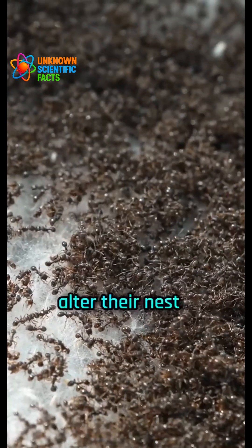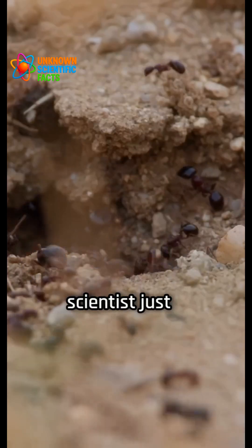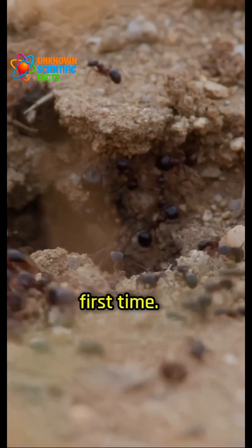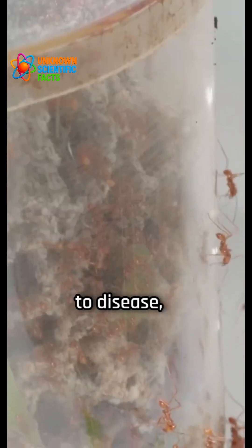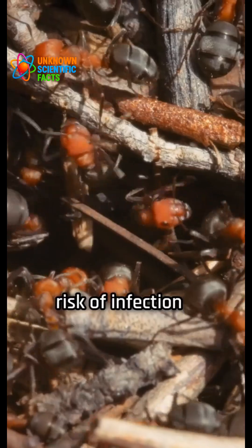During an infection, ants alter their nest network to prevent epidemics and protect the rest of the colony, a behavior scientists just confirmed for the first time. Researchers at the University of Bristol found that when exposed to disease, ants change how they build their nests in ways that reduce the risk of infection spreading.